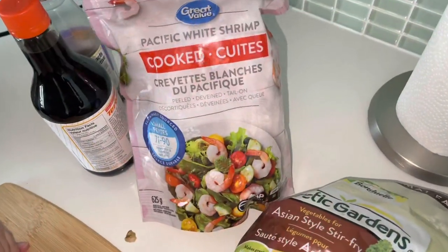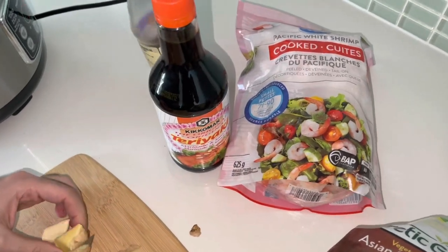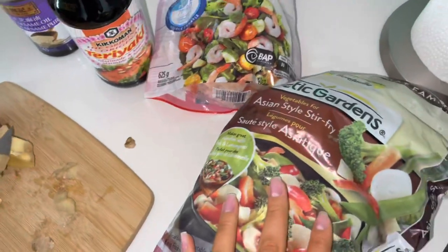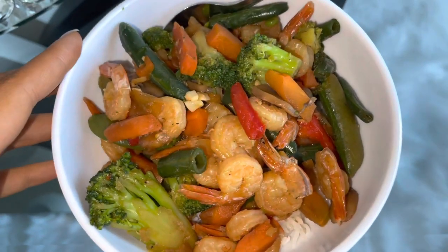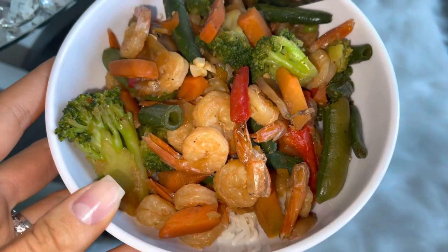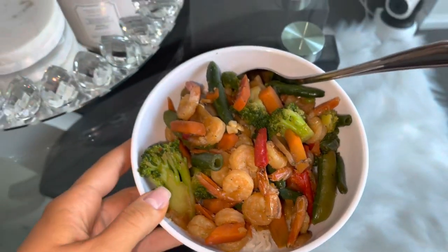After getting back from the nail salon, Jay and I cooked dinner. We made shrimp teriyaki stir fry — Jay's cutting up the ginger here — and this is the final result. We also made coconut rice, and the combination of the two was super good. It was so healthy and I absolutely loved it.